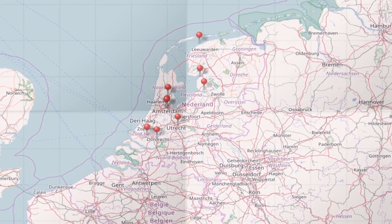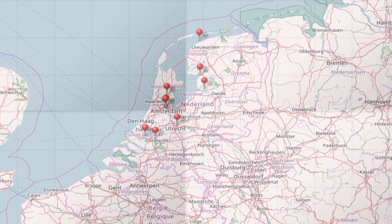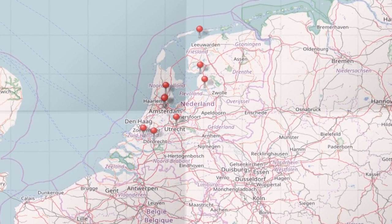The Netherlands has a lot of different UNESCO sites. We welcome you in the Beemster, the Defence Line, and the Canal Ring.